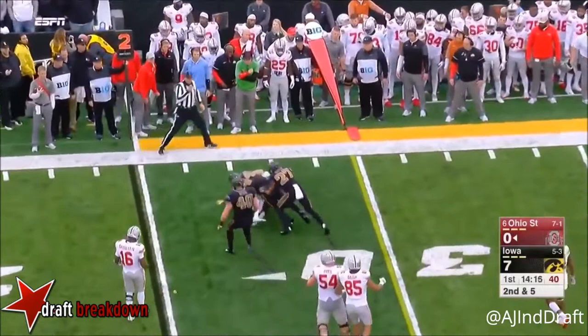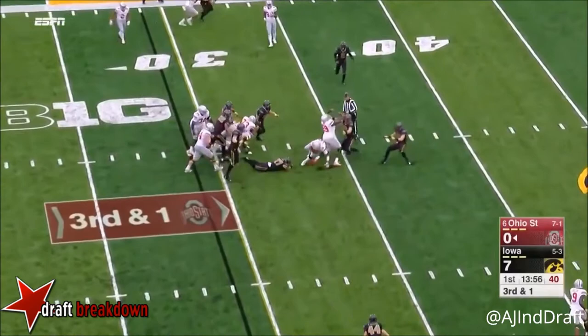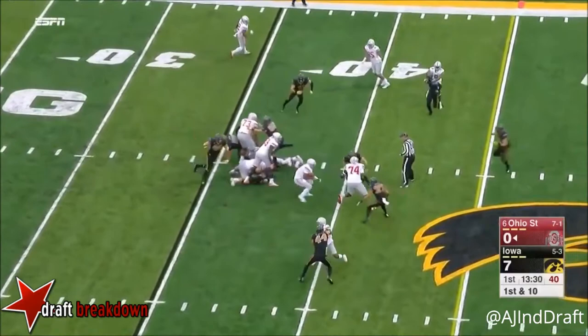Here's Barrett on the left, throw it, and completed for a short gain on third and one. First down. Got the first down. That should settle things down.